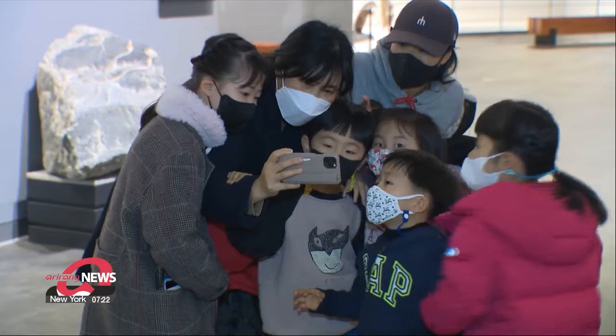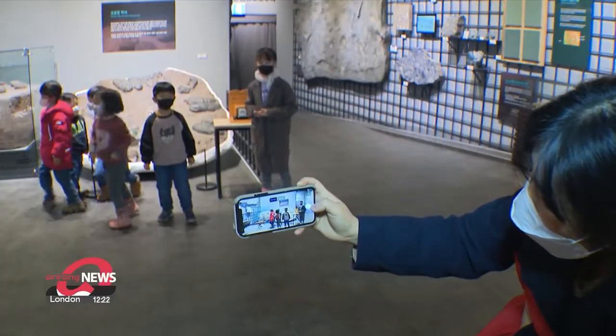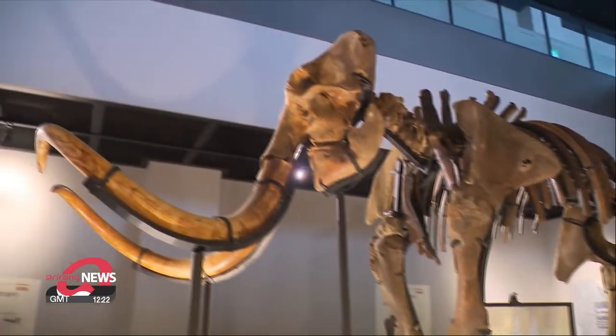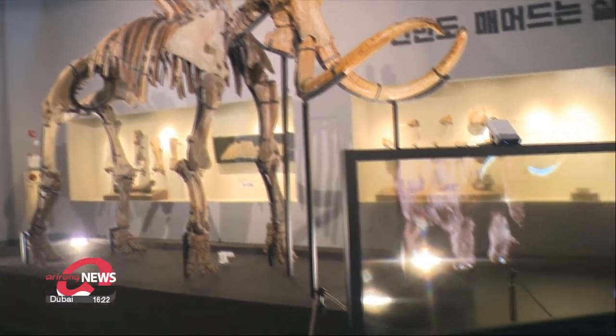A tap on a smartphone screen brings dinosaurs to life — zooming in and out, moving left to right. Augmented dinosaurs give visitors a better understanding of the ancient creatures. A smart screen over a mammoth's remains shows what the beast would have looked like.